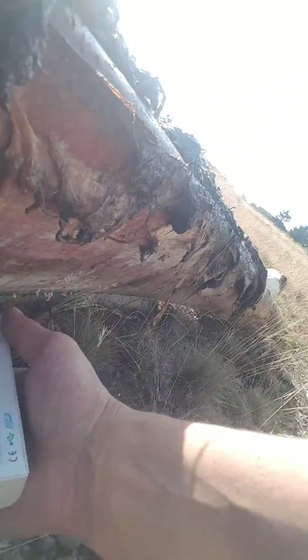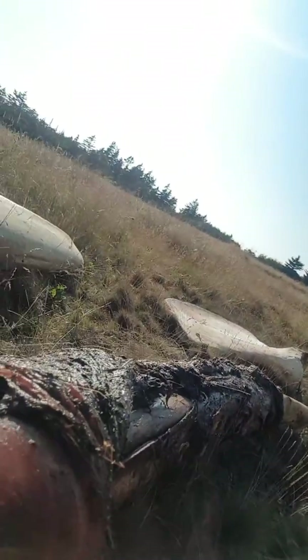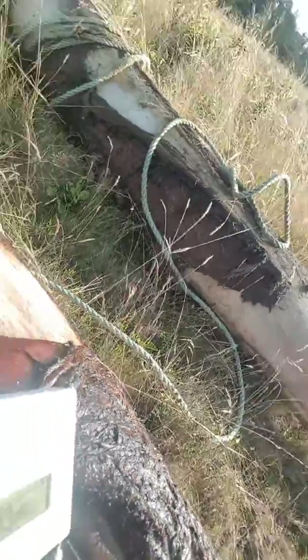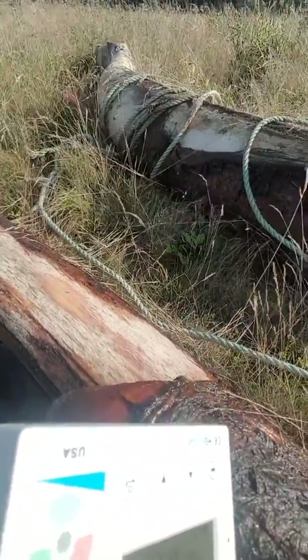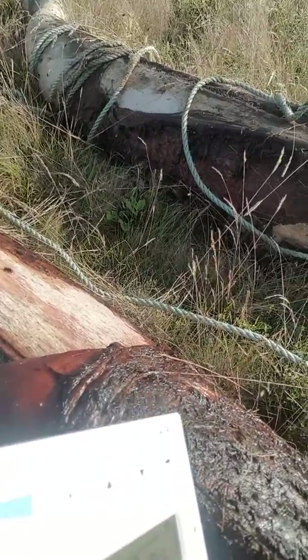I'm going to put it up against the whale blubber. This is blubber right off the whale. I apologize for the quality. Readings are showing 13 and 14.